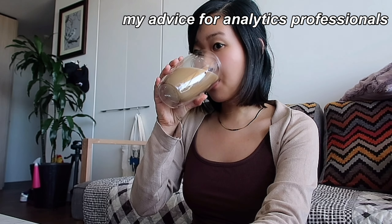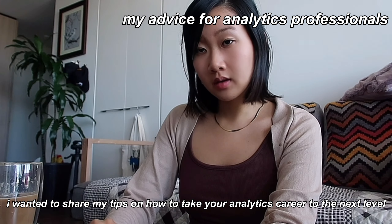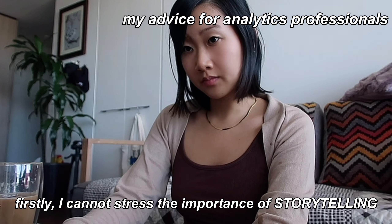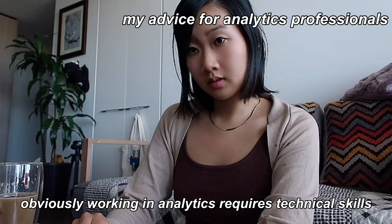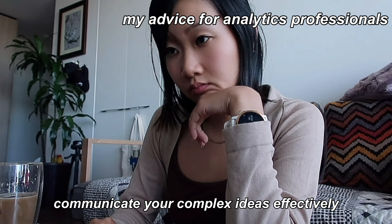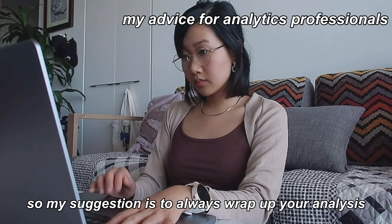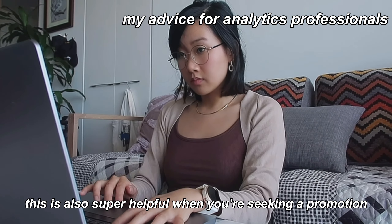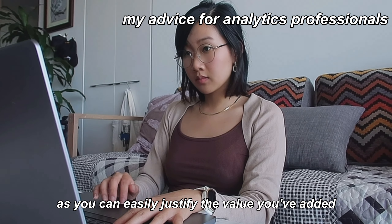So you're not just watching me work for the next three hours, I wanted to share my favourite tips to help you take your analytics career to the next level. Firstly, I cannot stress the importance of storytelling. Working in analytics requires technical skills, however it is equally, if not more, important to be able to communicate your complex ideas effectively and influence the business with your findings. Always wrap up your analysis with actionable insights tied back to business outcomes — this is also super helpful when seeking a promotion and justifying the value you've added.